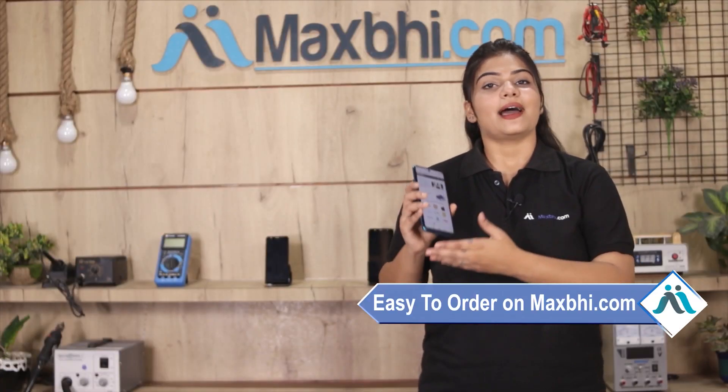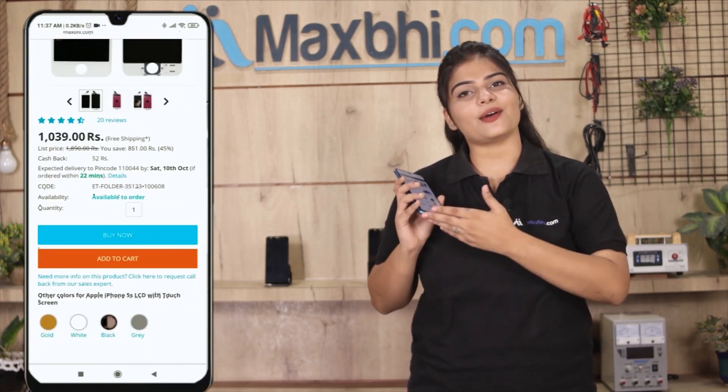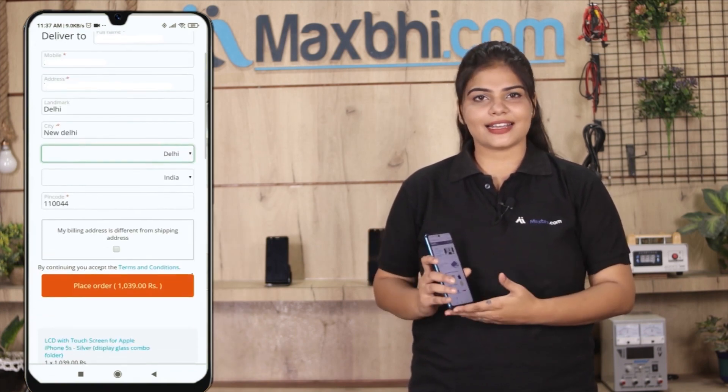Friends, ordering on MaxPee.com is very easy and simple. Our website is MaxPee.com. You can search for your product page and click on it. Enter your name, mobile, address, and click on order.